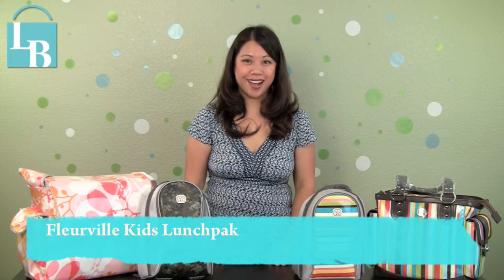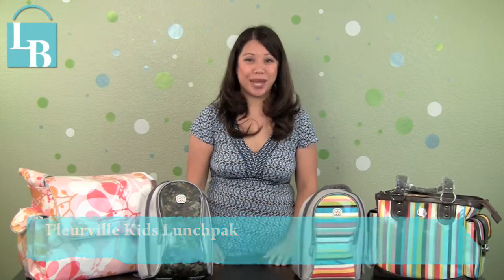Hi! Welcome to LeatherandBags.com. My name is Katha Nguyen, also known as The Bag Fanatic, and I am here today to demonstrate Fleurville's Kids Lunch Pack.